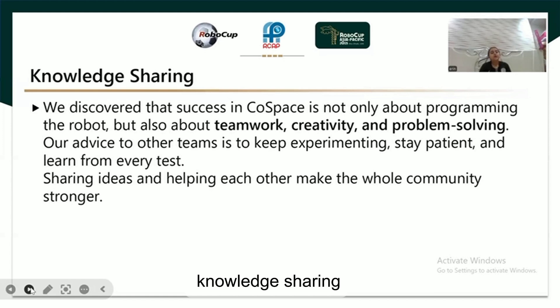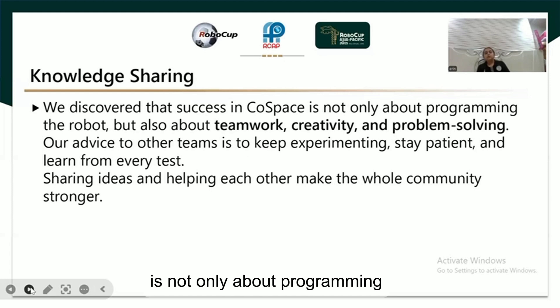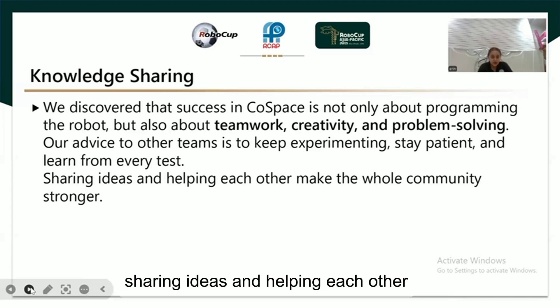Knowledge sharing: We discovered that success in CoSpace is not only about programming the robot, but also about teamwork, creativity, and problem solving. Our advice to other teams is to keep experimenting, stay patient, and learn from every test. Sharing ideas and helping each other makes the whole community stronger.